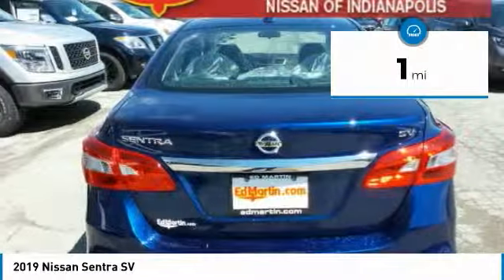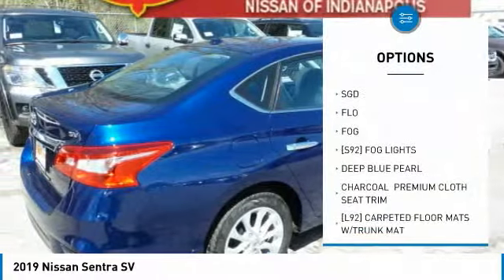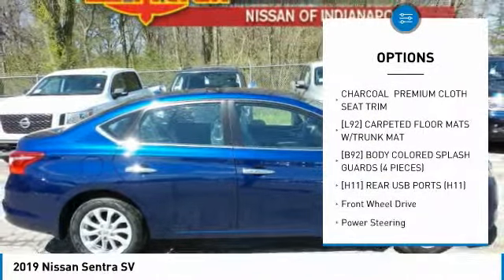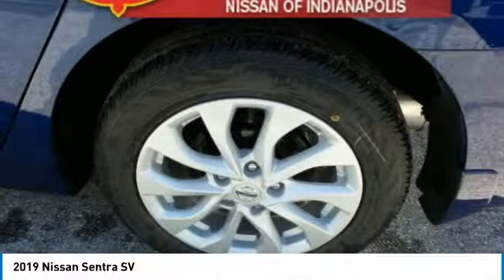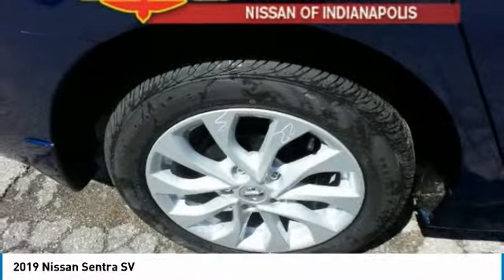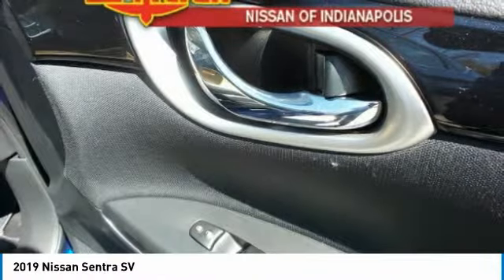This vehicle has less than 100 miles. Here are some of this vehicle's great options: traction control, anti-lock braking system, steering wheel audio controls, keyless entry, Bluetooth, leather-wrapped steering wheel, power steering, adjustable steering wheel, keyless start, aluminum wheels. This vehicle offers reliability and good looks at a great price. So come in and take a test drive today.